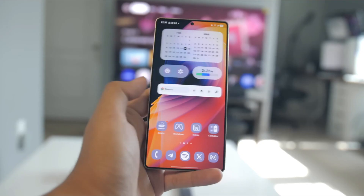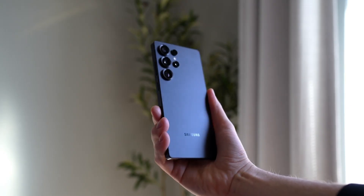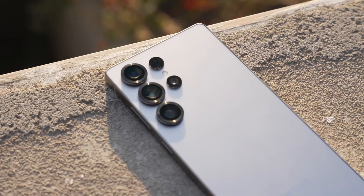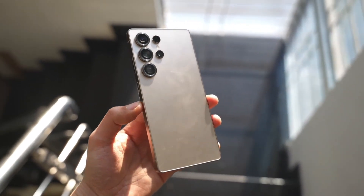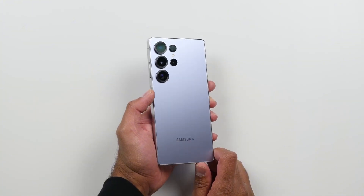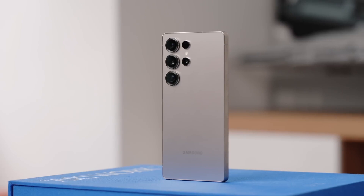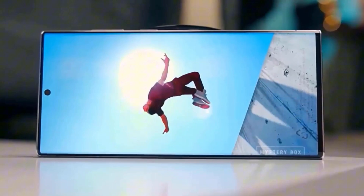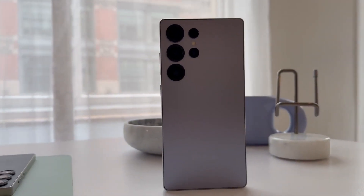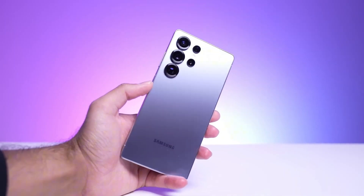Both chips are being built on TSMC's bleeding-edge 3 nanometer process, meaning they're smaller, faster, and more power-efficient than anything we've seen before. It's a silicon showdown, and Qualcomm is trying to land the first punch. The Snapdragon 8 Elite Gen 2 isn't just arriving early — it's arriving strong. Rumors say it's rocking Pegasus CPU cores clocking up to 5 GHz, paired with the next-gen Adreno 840 GPU — smoother gameplay, faster app launches, and maybe even console-level graphics in your pocket. Plus, it's bringing LPDDR6 RAM support and a monster 32MB L2 cache. This isn't just an upgrade, it's an overhaul.